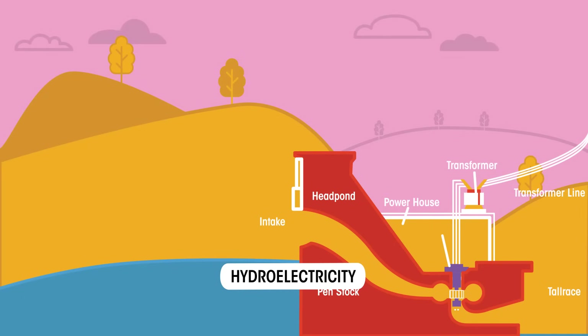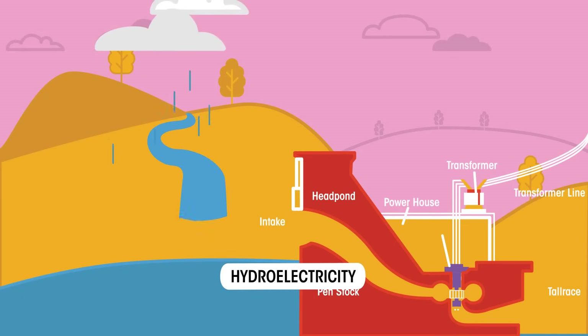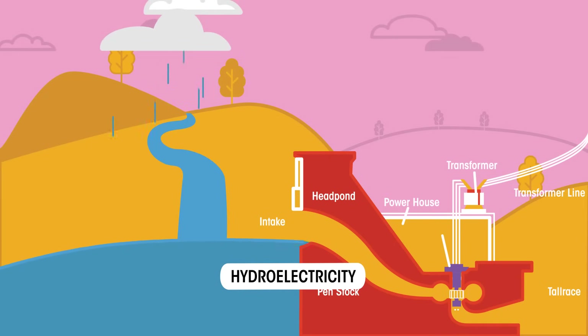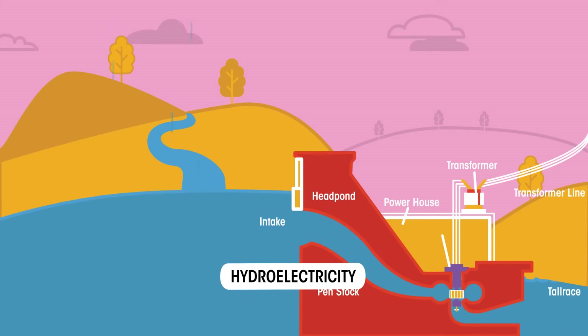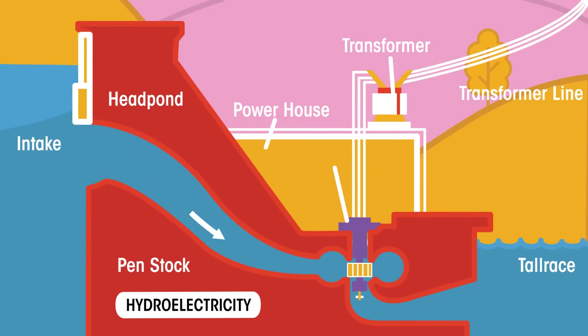Hydroelectric energy is generated when water is evaporated by sunlight and dropped as rain onto the mountains. The water is stored behind dams, so has potential energy. As the water rushes out, it drives turbines connected to generators, and the electric current carries the energy to our homes.